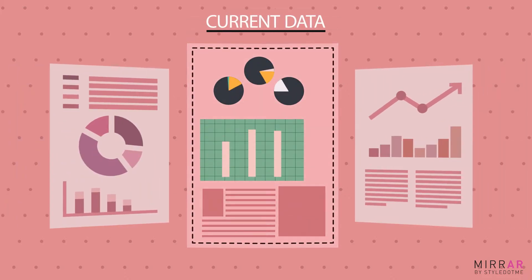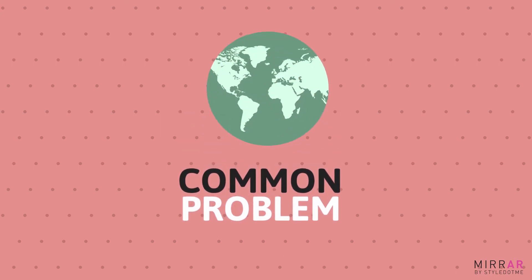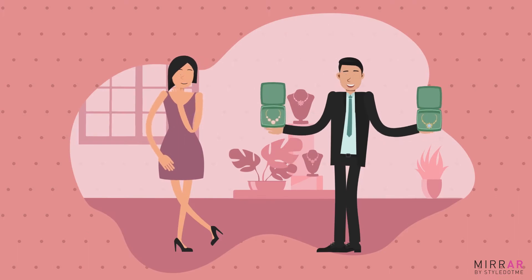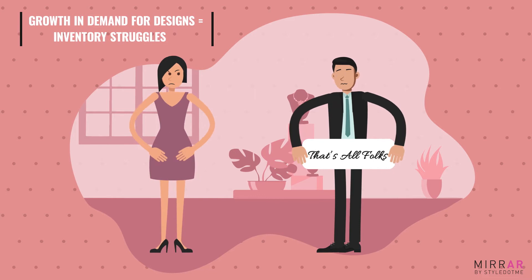If anyone observes current data of the jewellery retail business, they'll find one common problem all over the world: inventory management. Customers more often demand newer designs now, and meeting this growing demand results in dead inventory.